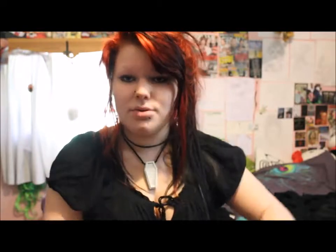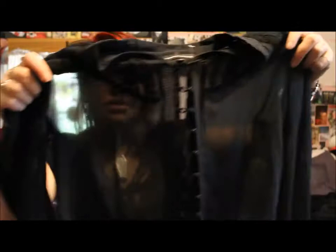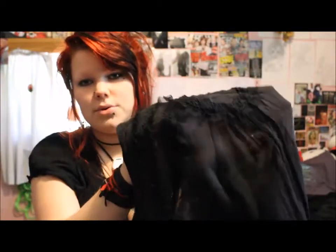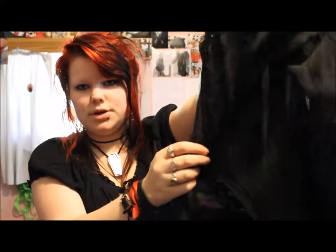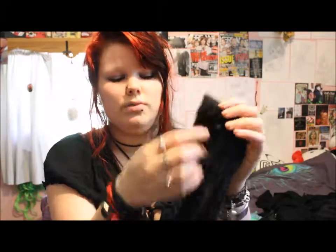This next item is another sheer top, originally from Warehouse. I got this on the £1 rail and I thought it would be nice to team over other clothing. It has this nice detail on the shoulders, ruffles right down the button line, and the sleeves cinch in at the bottom with two buttons so you can undo them and roll them up.